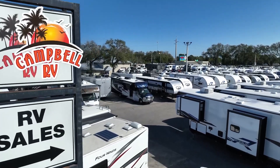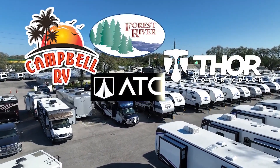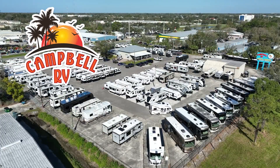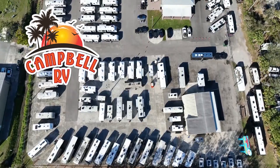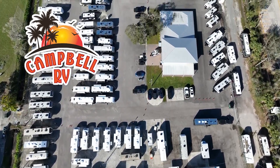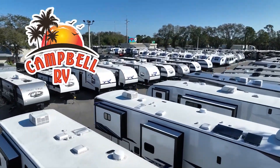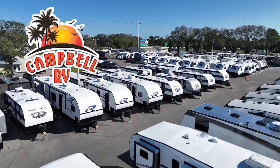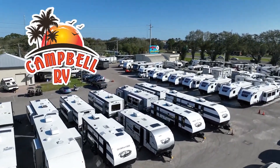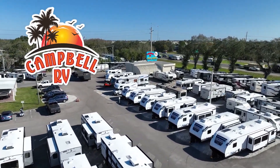Here at Campbell, we've teamed up with Forest River, ATC, and Heartland to make your family's RV dreams become a reality. We know you'll be impressed with our knowledgeable sales staff and our walk-in parts department, plus the top-selling floor plans. To be the first to see the latest in RVing, be sure to subscribe to our channel. If you have any questions, please give us a call at Campbell RV. We're here to help.